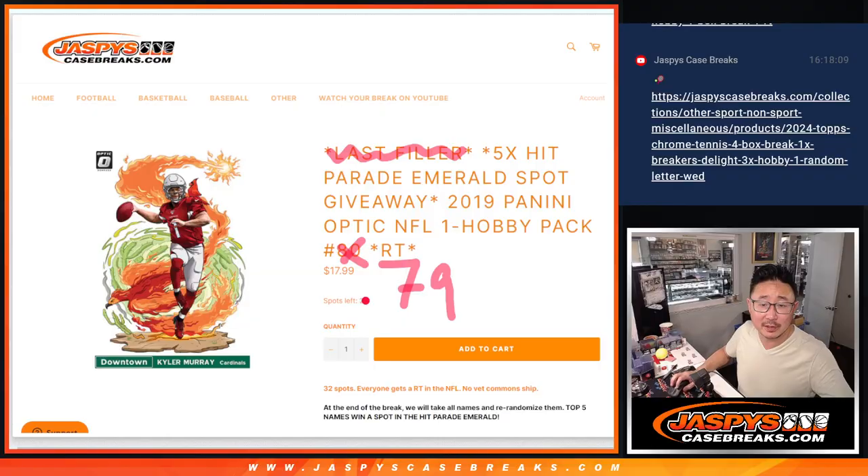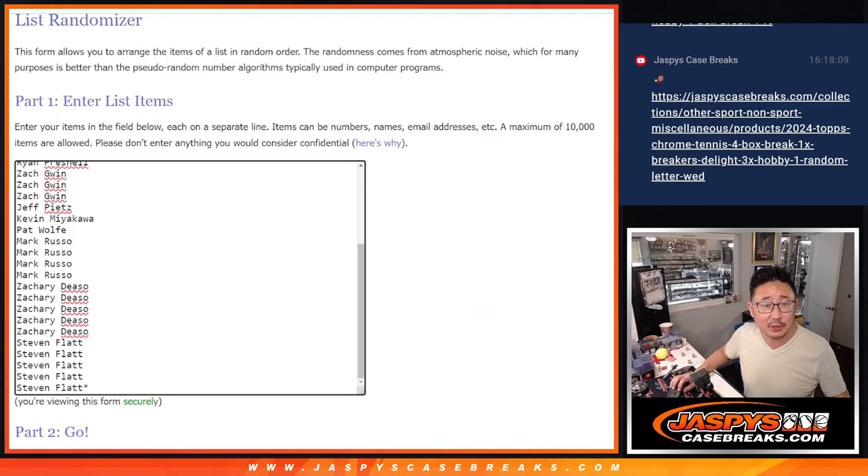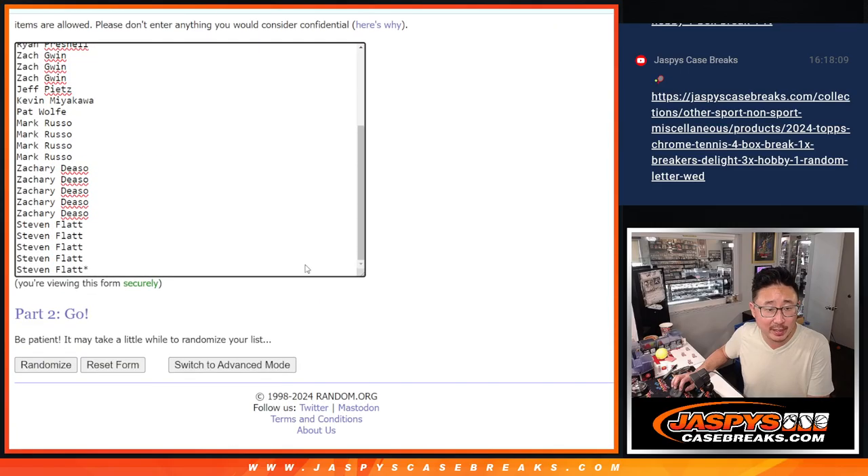I should probably do the randomizer first. Sorry, I got ahead of myself. Big thanks to this group for getting into it. Let's do the pack break first, different dice roll for the giveaway part. Six and a three, nine times.